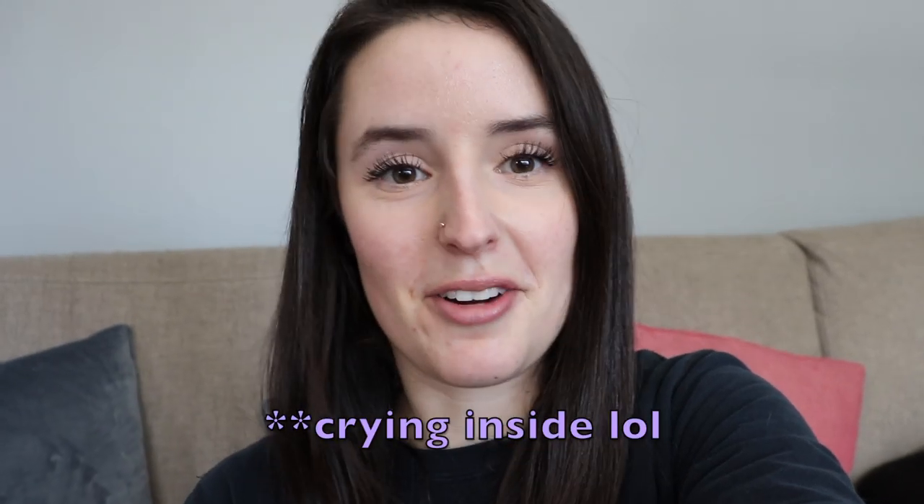I would love it if you liked the video if you did enjoy it, and hey, if you didn't like it give it a thumbs down — whatever the case may be. Be sure to subscribe if you haven't already. I hope to see you in my next video. Have a great day, bye!